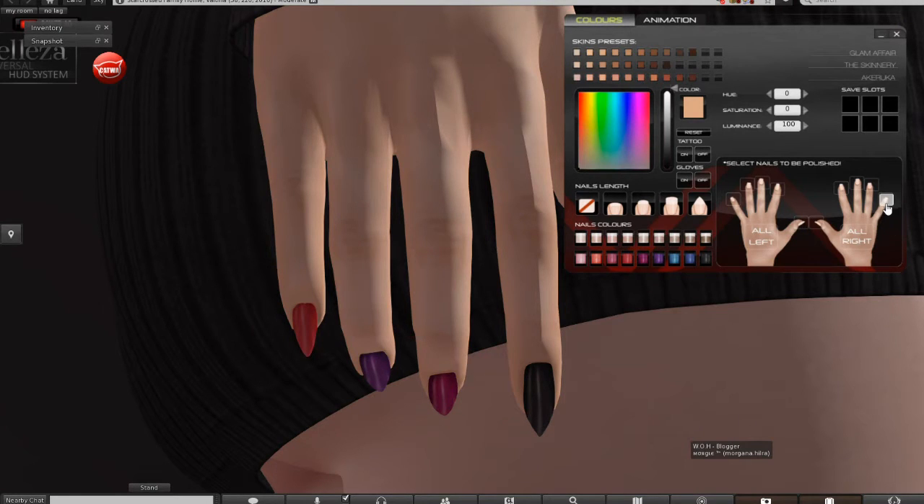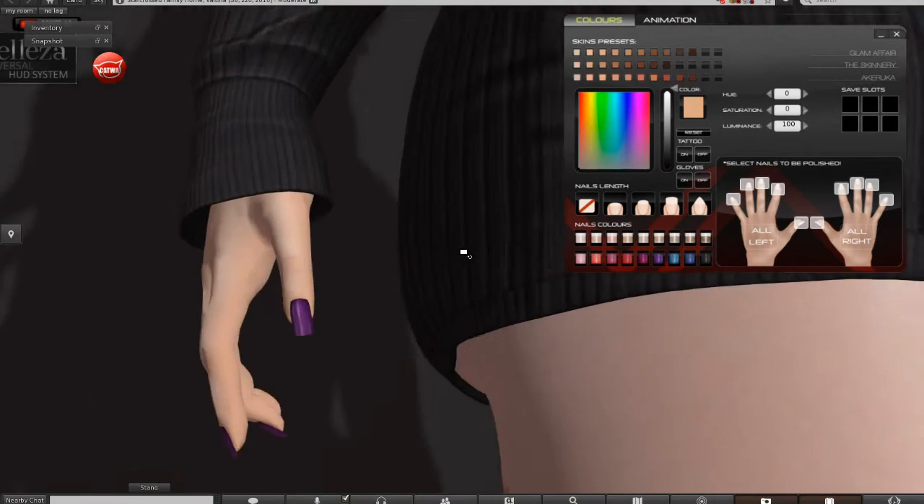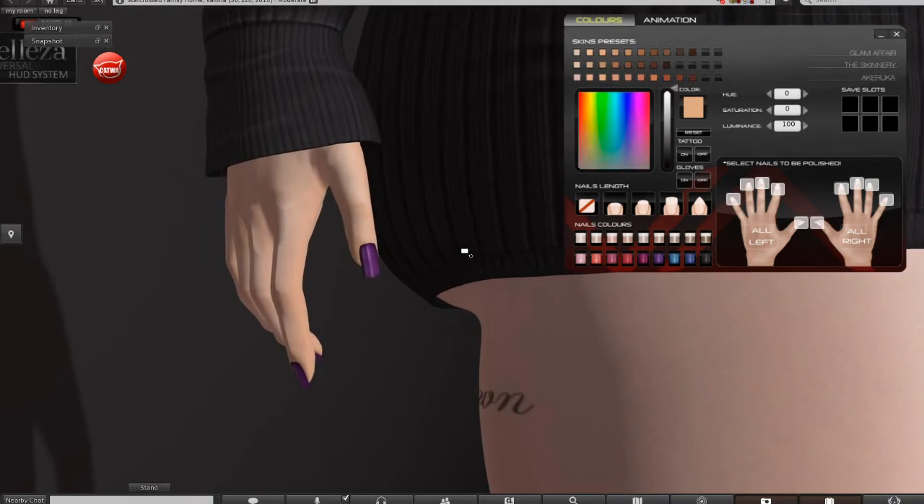You can change them different colors. You just have to remember to select the nail that you want. You can also change the length of your nails — let's go with medium. There are also preset skins. Currently they have Glam Affair, The Skinnery, and Acruca. I'm wearing Glam Affair, which you can find up in this generalized area. I'm not a hundred percent sure I have the right tone on, but I'm thinking it's this one here.